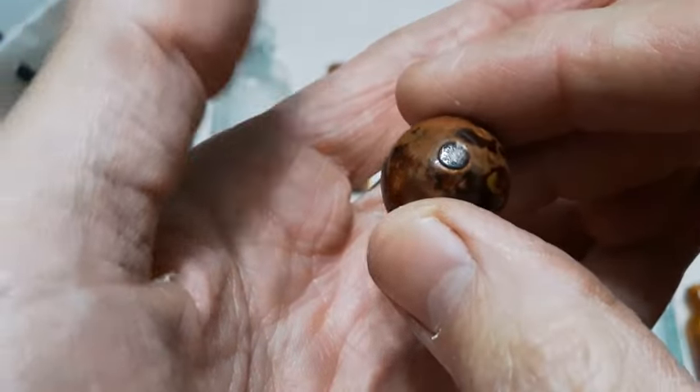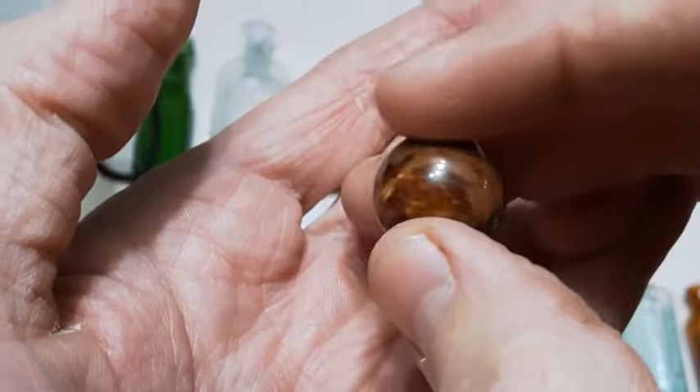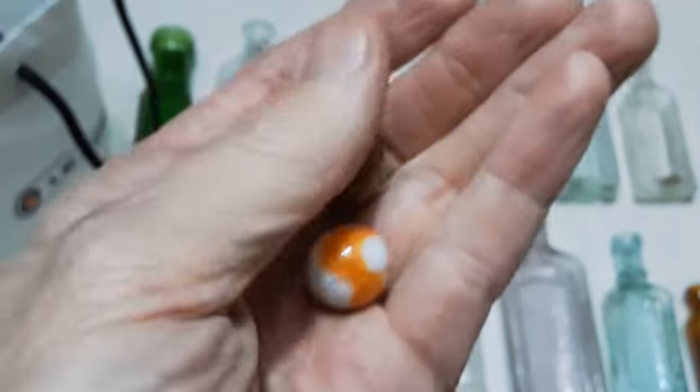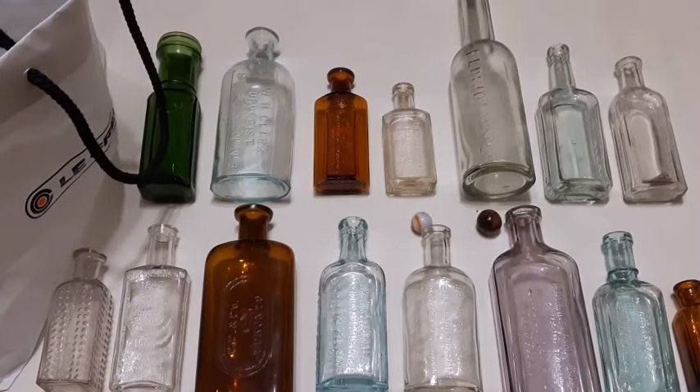Looks like a pontil mark right there. I would say that's blown — if you were to dig that up, that would be a day maker right there, boys. Alright, that's gonna be it for today folks. Hope you enjoyed the bottles and everything else that goes along with it. Stay tuned for the next video. Don't forget to like, subscribe and comment. Over and out folks, have a great day!